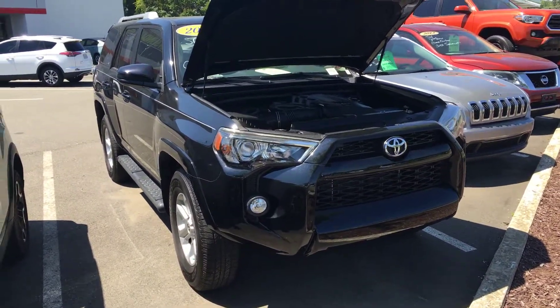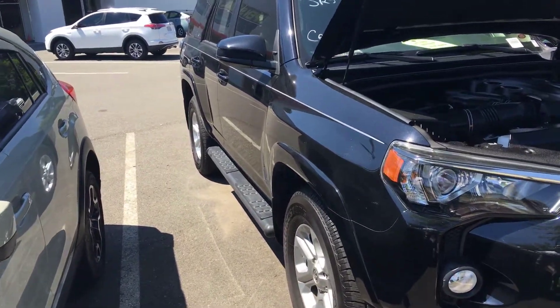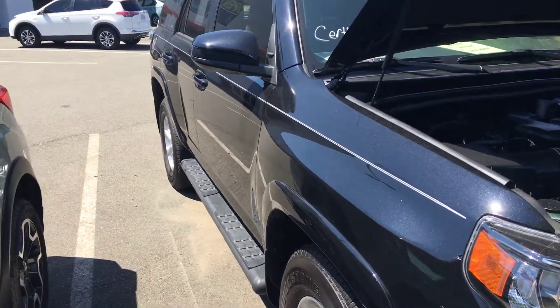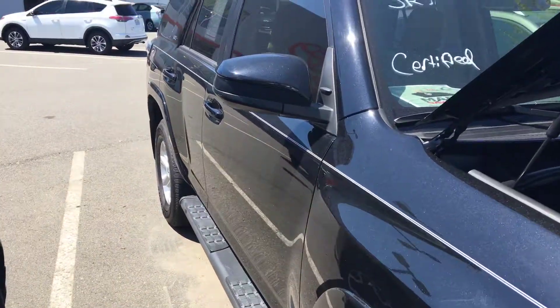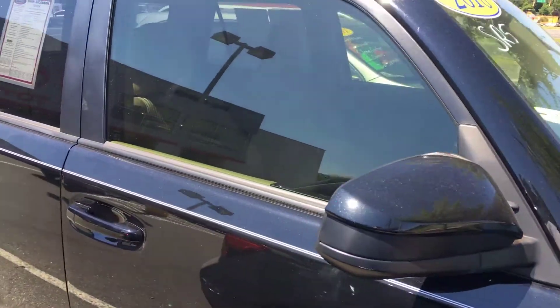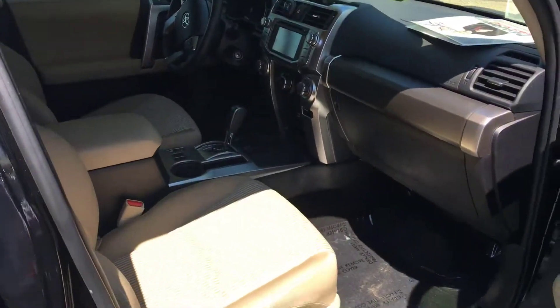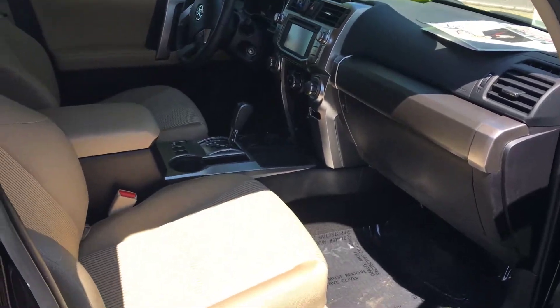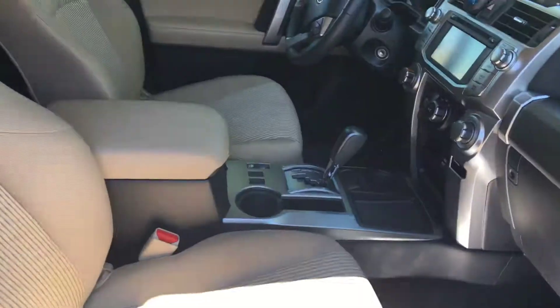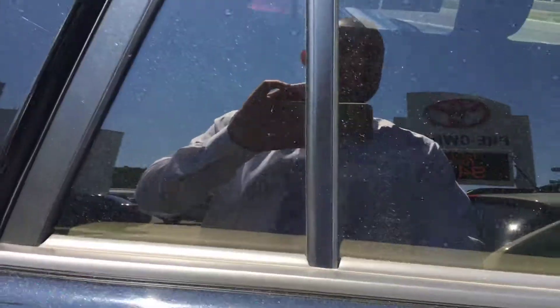Good afternoon, this is Caleb at Mark Jacobson Toyota. Today I'm going to show you the 2018 Toyota 4Runner SR5. It is certified, so you do get a seven-year, hundred-thousand-mile powertrain warranty with a one-year, twelve-thousand-mile bumper-to-bumper coverage. As you can see, this car has your almond interior and automatic transmission.